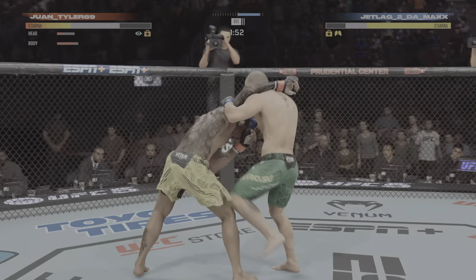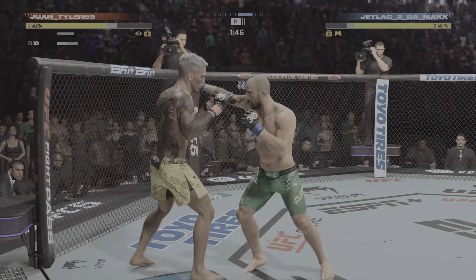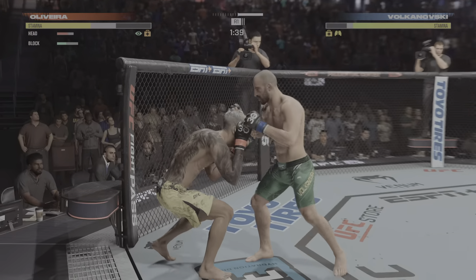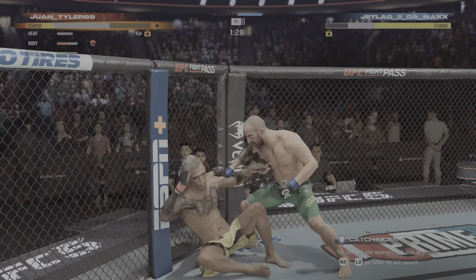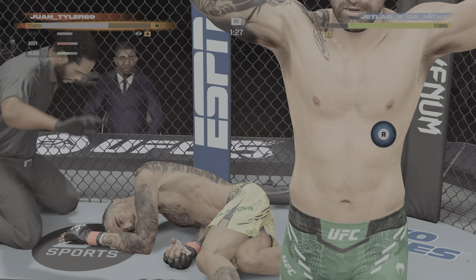He hurt him again! And now some knees. Oliveira has to be careful. And the ankle pick to get him down. Let's see how he advances from this position. And that will do it for Alexander the Great!